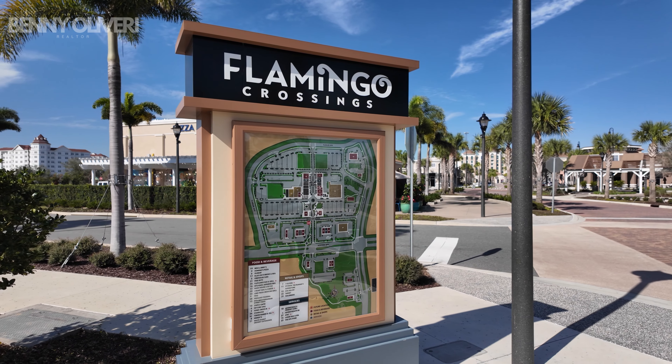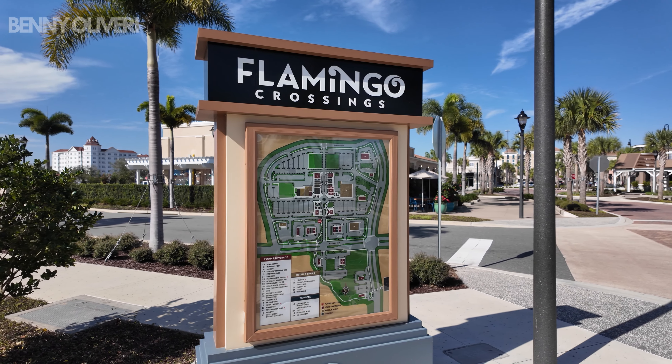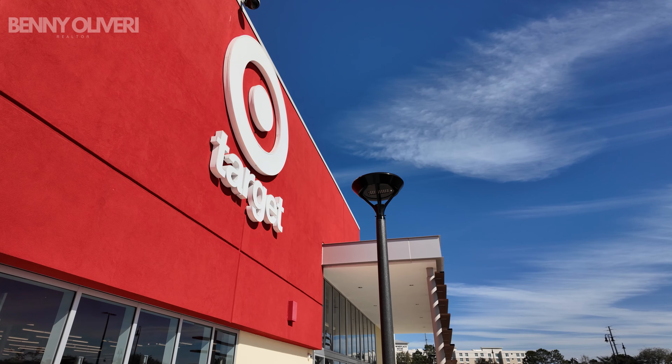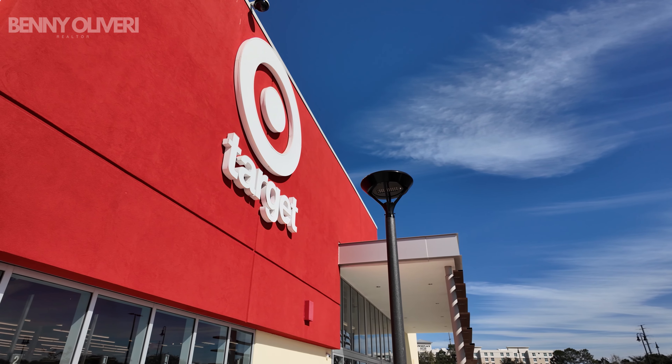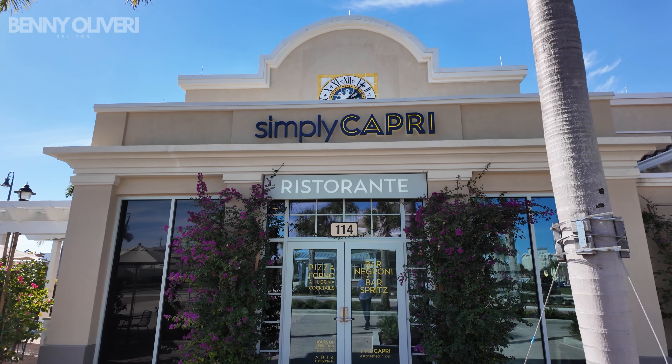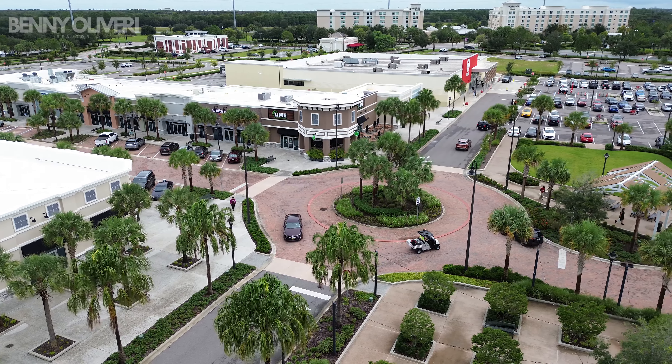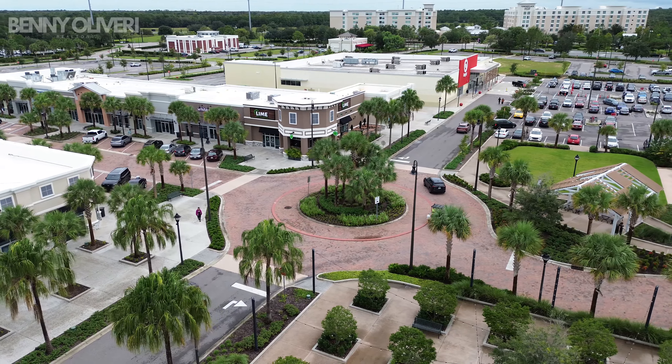We are five minutes away from the Disney sign, which is amazing. You'll also have Flamingo Crossing just two miles away — there's Target, Starbucks, Firehouse Subs, Skyline Chili, really authentic Italian food where the actual waitstaff are Italian, and Lime for Mexican food. There's just all sorts of things at Flamingo Crossing. And with Disney Springs close by, there is so much to do and eat here, which is incredible.